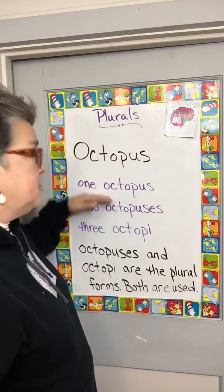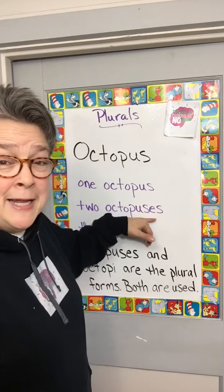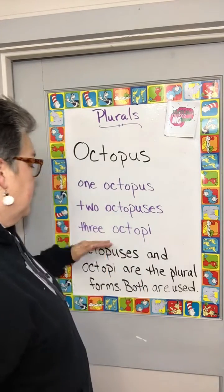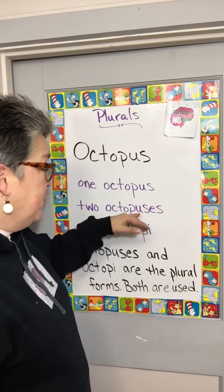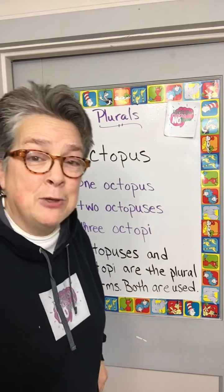If you have one octopus, it's octopus. If you have two or more, you could do octopuses by adding an -ES at the end, so octopuses — be careful on pronunciation — or you could drop the -US altogether and replace it with an -I. Now it's octopi.